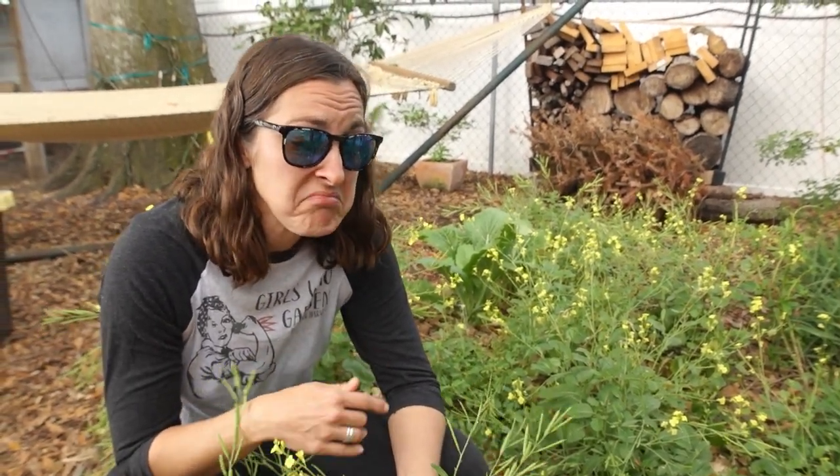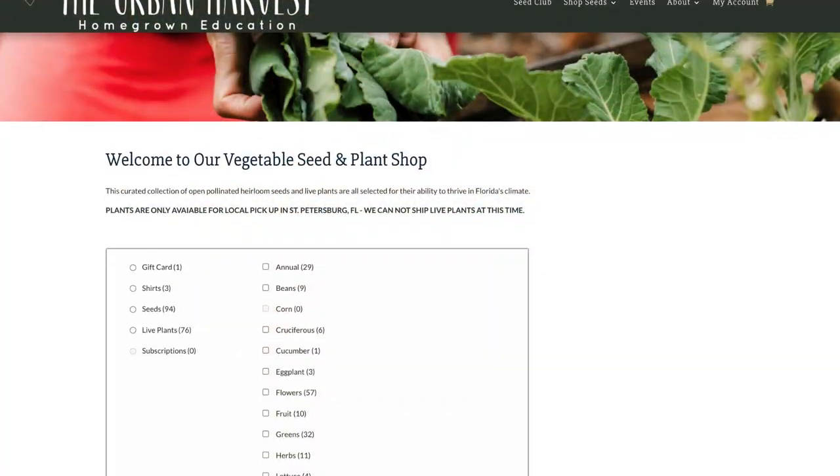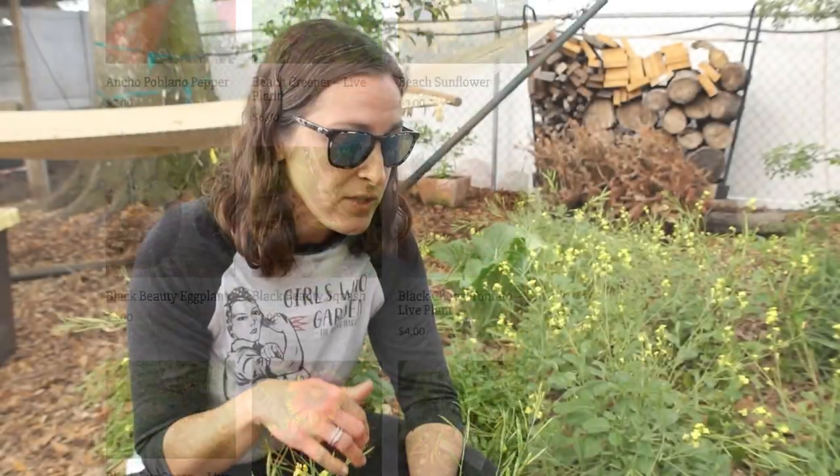This here is Ethiopian kale. It reseeded itself freely here, which means I didn't have to plant it. I also very rarely water it and it's growing in not nice soil — pretty crappy sandy soil underneath some sheet mulch. This is a plant that thrives here in Florida. I'm saving the seed from this because I have an online seed shop that's curated for varieties that do well here in Florida so that you can find out about things like Ethiopian kale. If you're interested, I have a link in the description below for the seed shop.